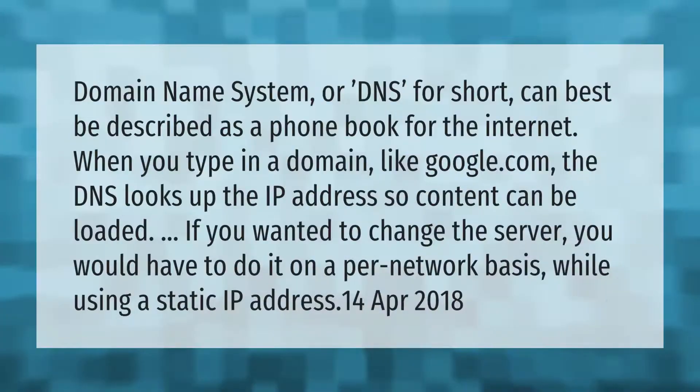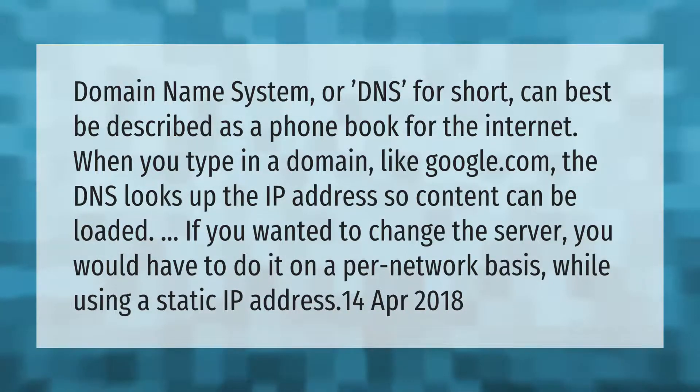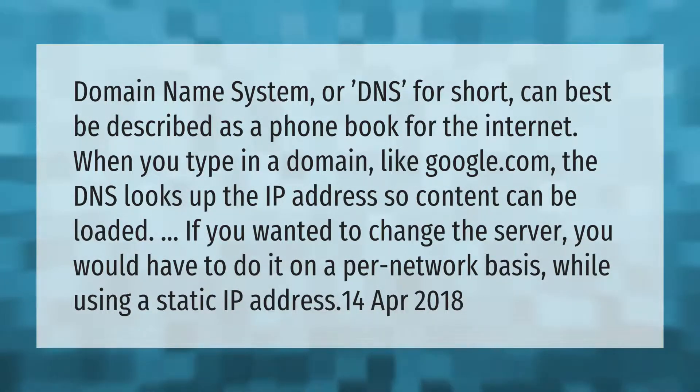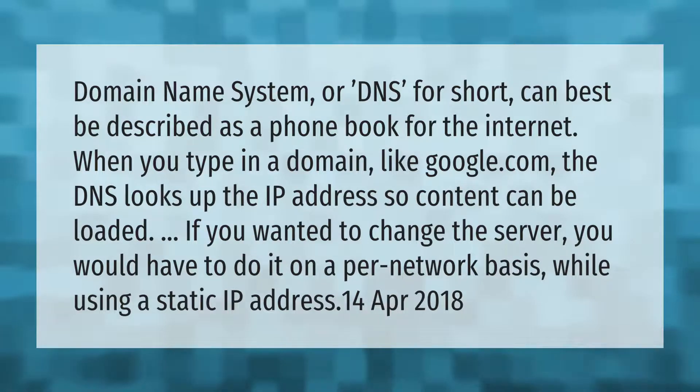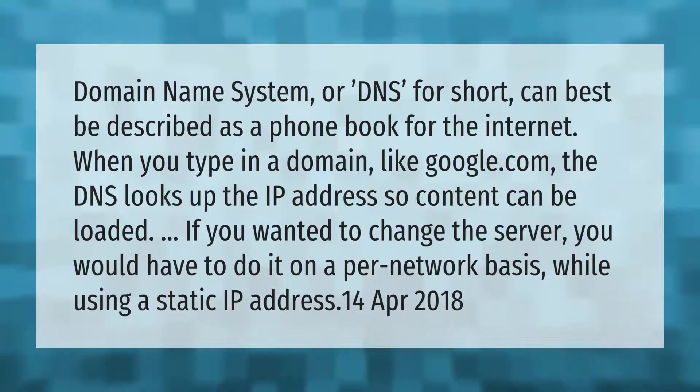Domain name system, or DNS for short, can best be described as a phone book for the internet. When you type in a domain like google.com, the DNS looks up the IP address so content can be loaded. If you wanted to change the server, you would have to do it on a per-network basis while using a static IP address.